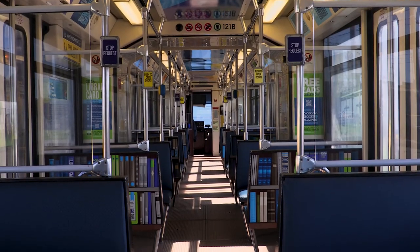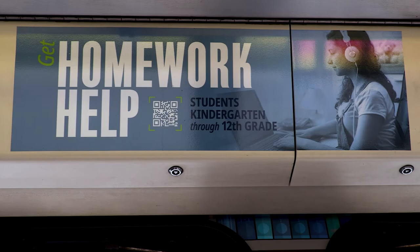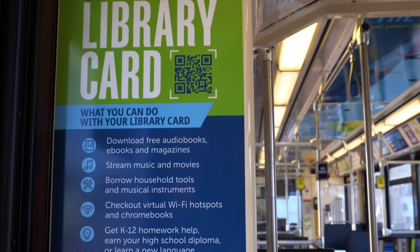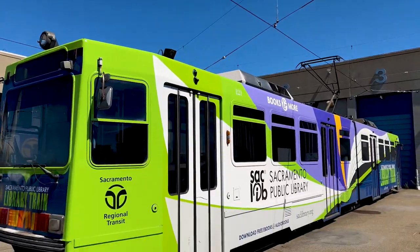For riders without a smartphone, the Library Train is also a great reminder of what community members can find inside the Sacramento region's 27 public library locations. There's something for everyone on board the rolling library train.